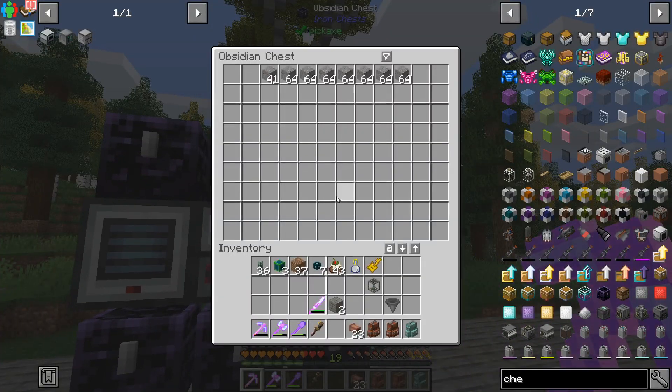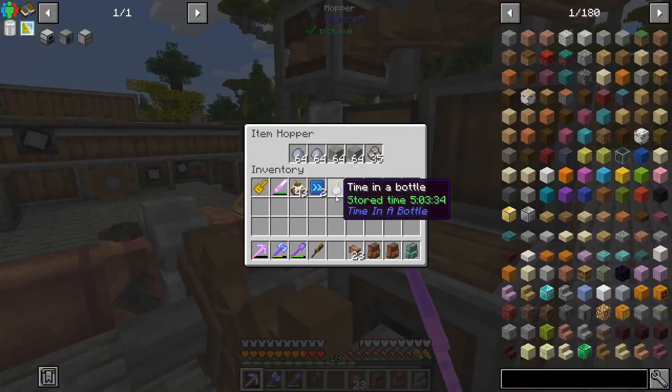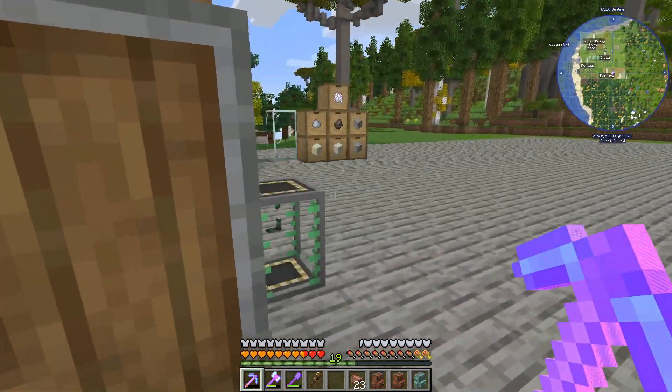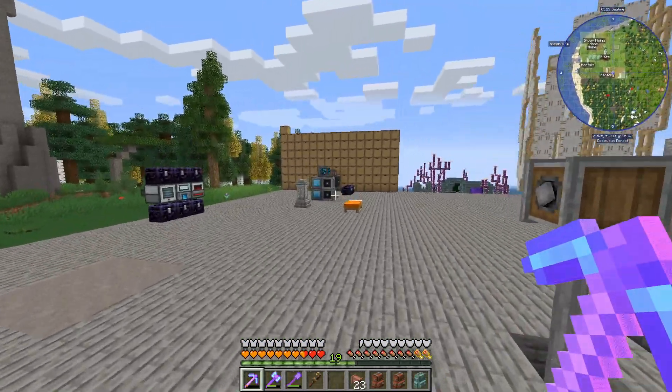It's eventually going to turn all of that into slag which we can then use for making concrete. We've got concrete going! We ran out of water - that did not take long. Maybe we should get the Create pump and just have infinite water going - I think I need to set that up.